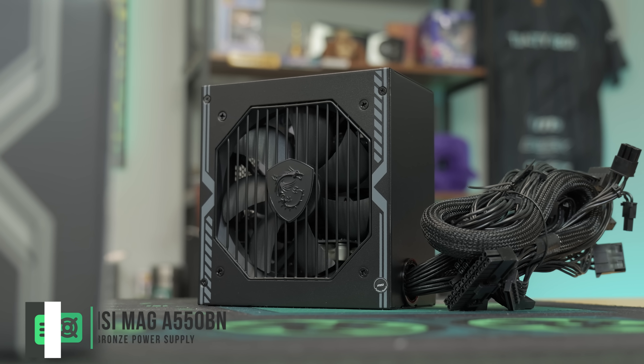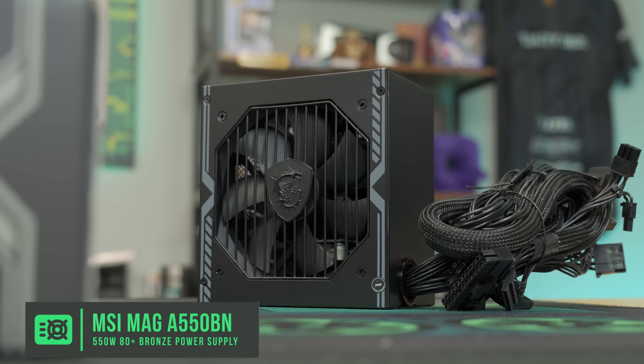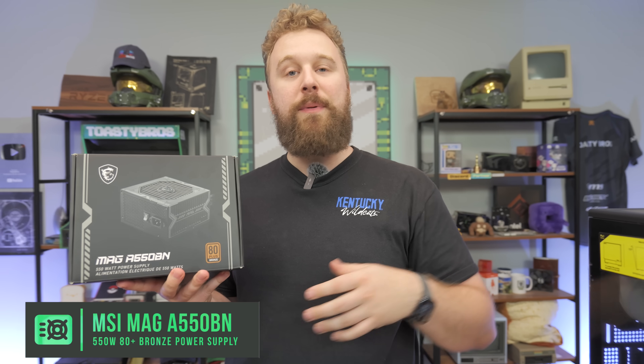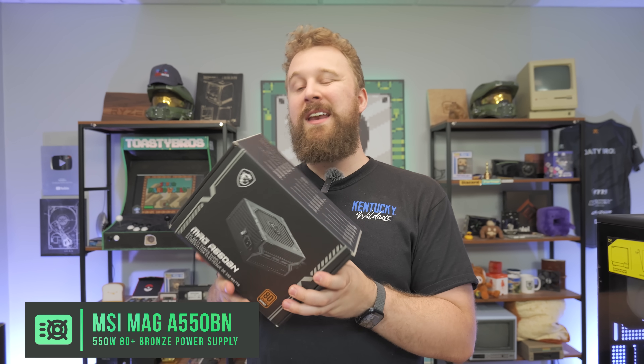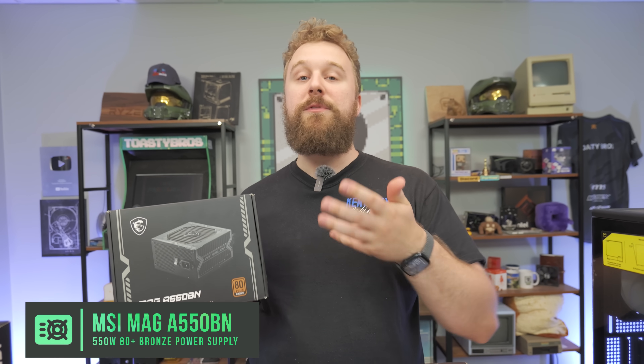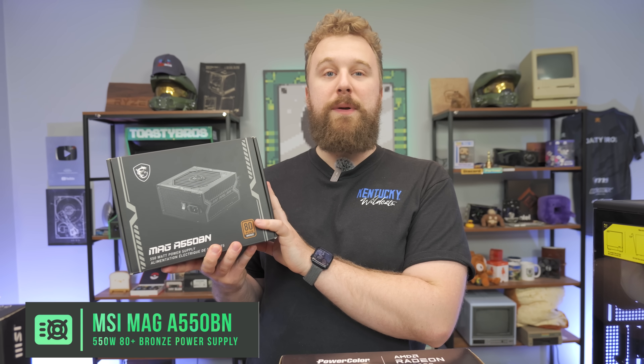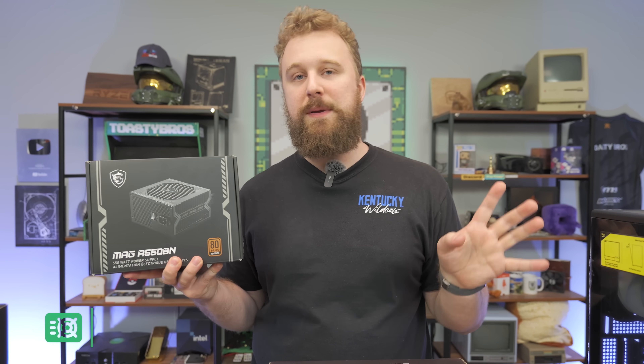This is our go-to over the past few months on Amazon — the MSI Mag A550BN 550W power supply. 80 Plus Bronze gets the job done. If you want more wattage, we do like the Seasonic 650W units as well, but these are really reliable units that do really well for this build, and 550W is plenty.